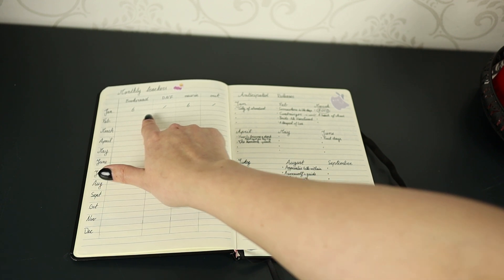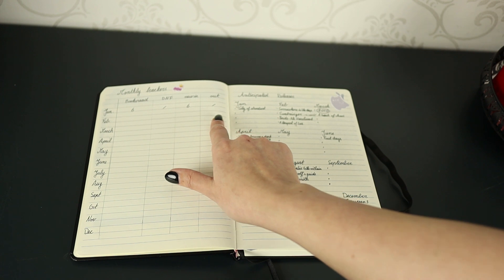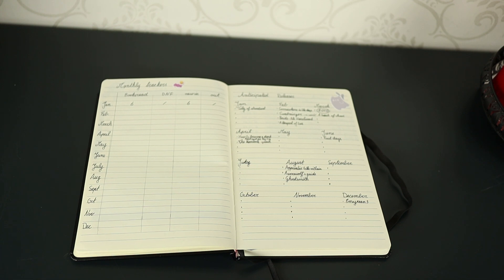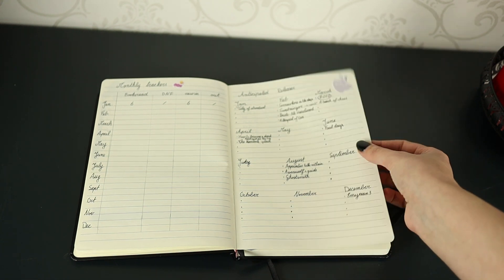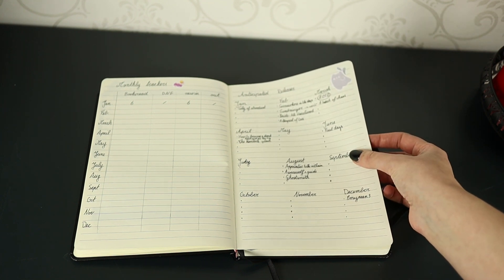I also track new books I bought and how many books I was able to sell. For January I read six books, DNF'd none, got six new books in, and didn't sell any fantasy books. I did sell a few old business and marketing books, but I don't track those here.